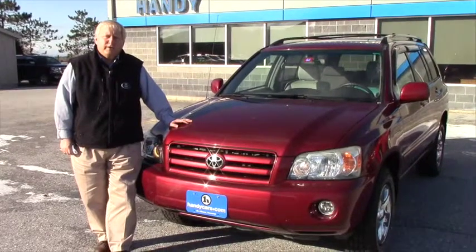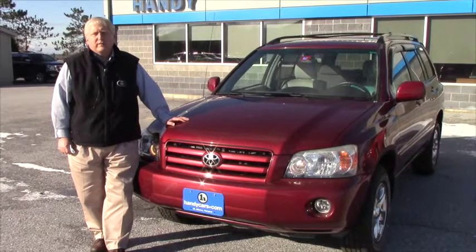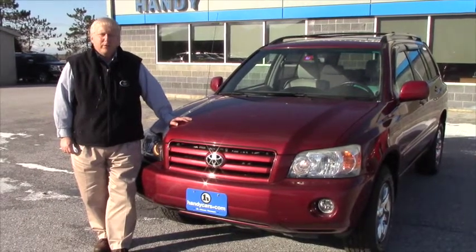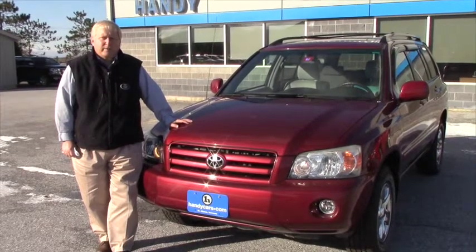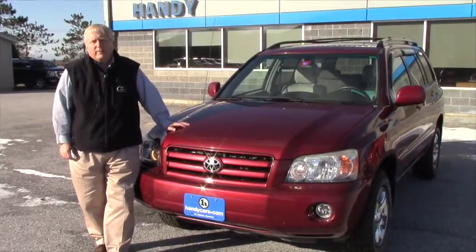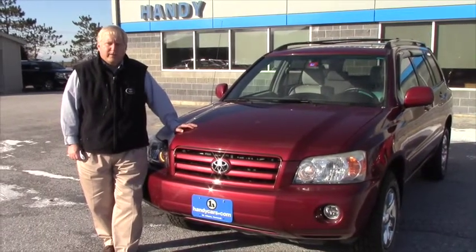Lois, I hope you enjoyed the video and it gives you a little bit better feeling for what the vehicle is. I'm going to look into the sales tax issues and some of the others that we discussed earlier. I'll be talking with my finance manager about those separate things.